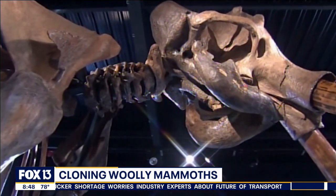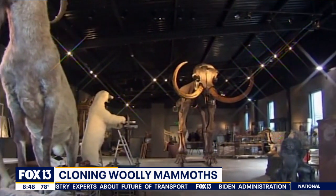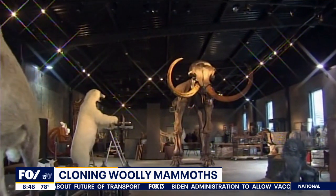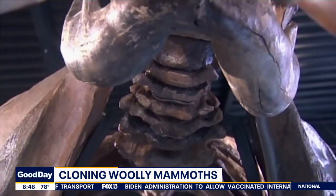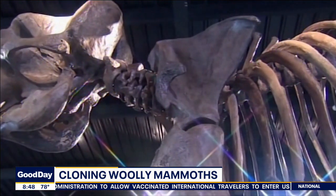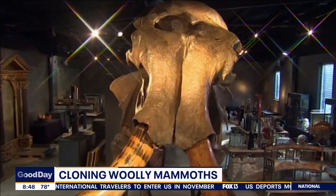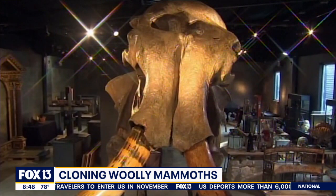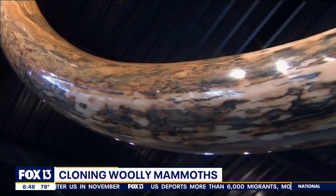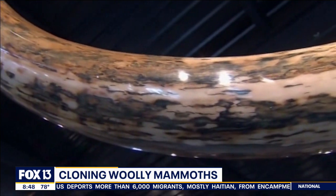This is going to take a long time if they're successful. The gestation period is 22 months, and it would take 30 years for them to grow to maturity and reproduce. So you may get calves in six or seven years, but it could take another 30 years before we know whether this can be successful.